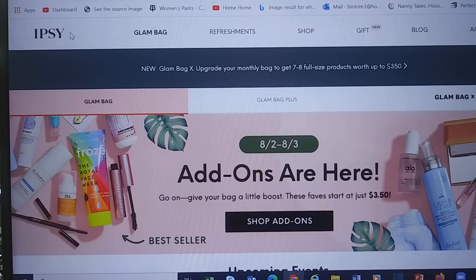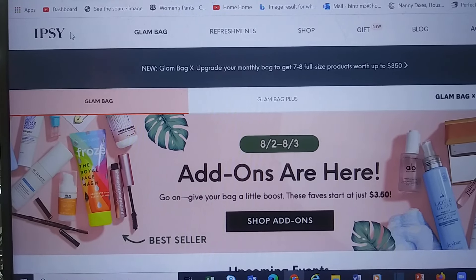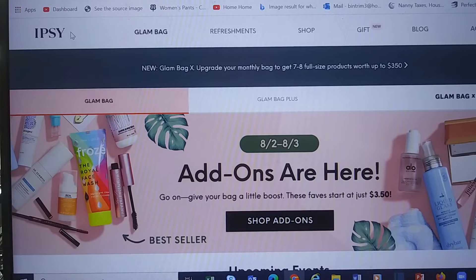Hi, it's Katie and welcome to my corner of the world. It is Ipsy add-on day. If you are an Ipsy Glam Bag member, you get to see what is in your bag.